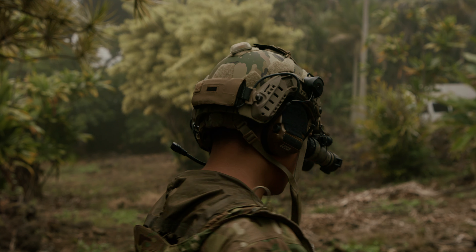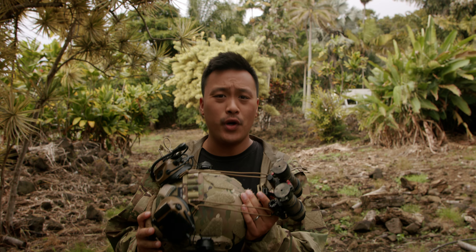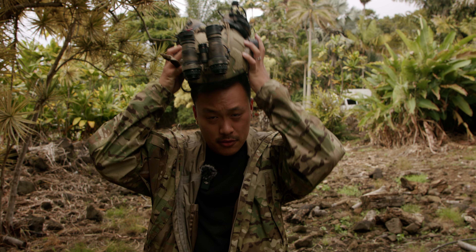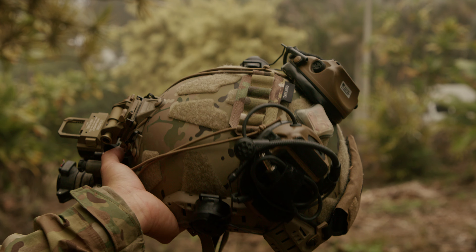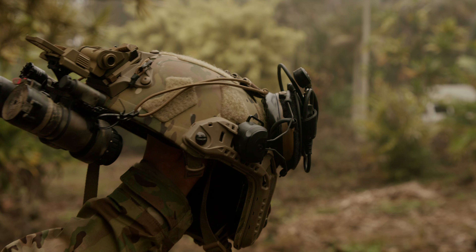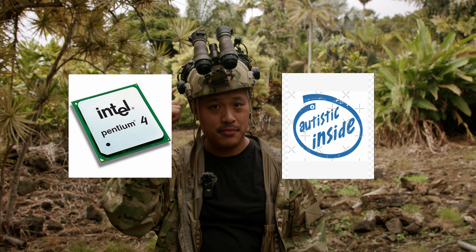Why would you want a helmet? To me, the helmet is one of the most important pieces of equipment that you can equip. It's very quick to equip, and it provides you with a variety of accessories that you're going to be using the helmet as a platform for. Most importantly, it provides protection to the computer that runs everything — your brain.